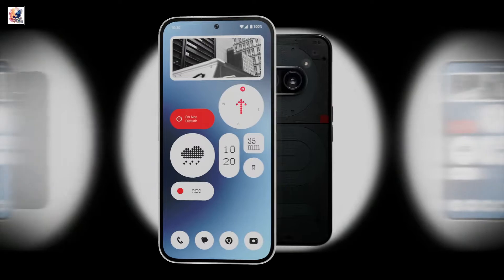The smartphone has an octa-core 4nm MediaTek Dimensity 7200 Pro SoC paired with 12GB of RAM.